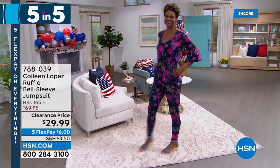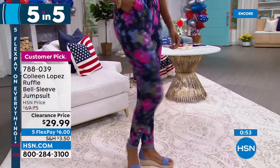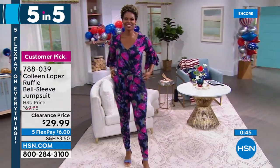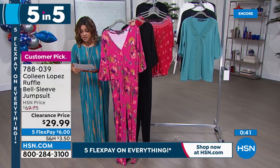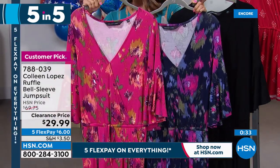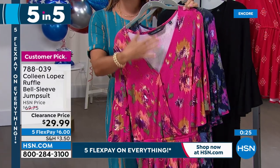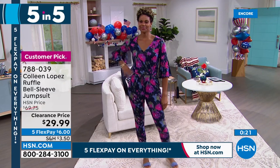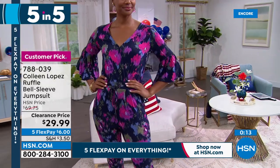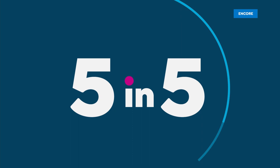Look how pretty — a beautiful jumpsuit! This is the ruffle bell sleeve jumpsuit. Comes in three options: navy purple, pink peacock, and solid black. It's 28 and a half inches in length, machine wash tumble dry, extra small through 3X. It's a pull-on — got a little snap at the top for modesty, or you could open it up and wear a cute cami underneath. Look at how that bell sleeve just kind of drapes. Same fabrication as the Today Special. This was $69 originally — now $29.99. Great reviews. Six bucks on flex pay.